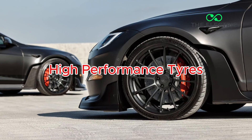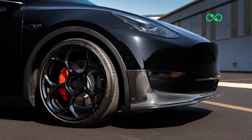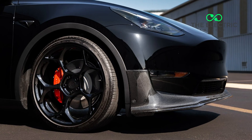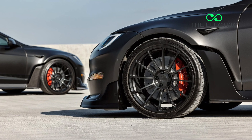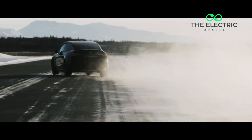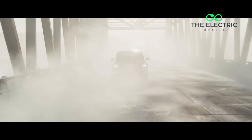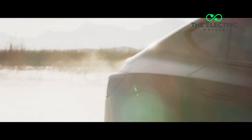Third, those high-performance tires with softer compounds for better grip are designed to wear out faster, even on conventional vehicles. Tesla frequently chooses these performance-oriented tires as standard equipment because they complement the driving dynamics that Tesla owners expect. The Michelin Pilot Sport 4 acoustic tires found on many Teslas are phenomenal for handling, but notorious for their shorter lifespan.